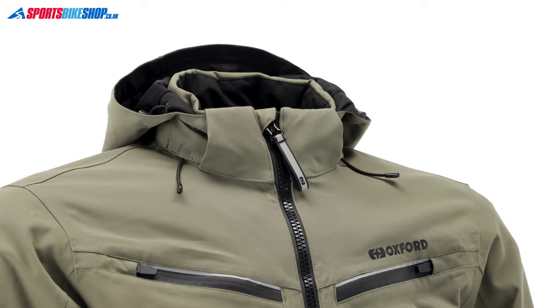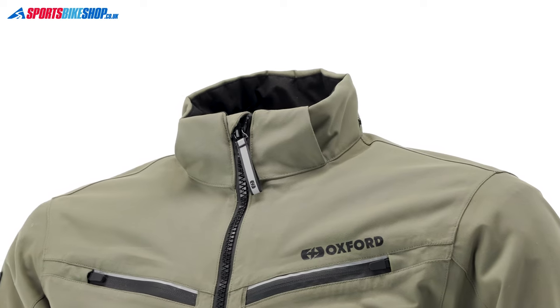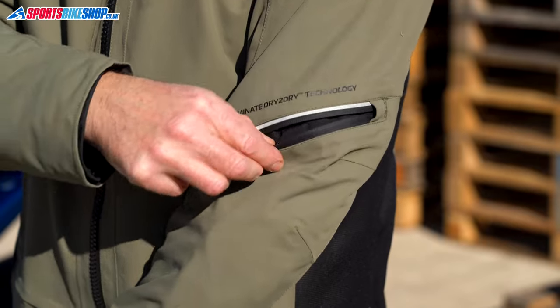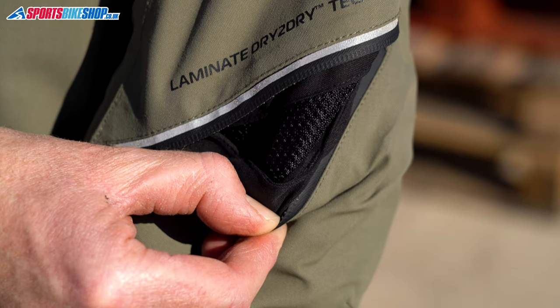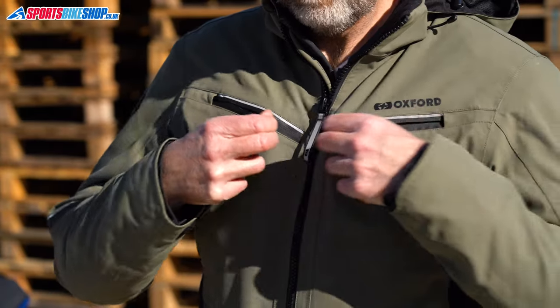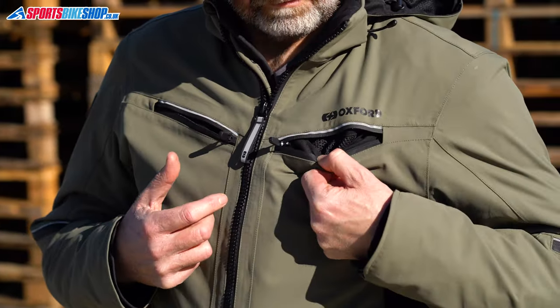If the hood gets on your wick or you just think it's pointless, you just undo seven press studs to remove it. I found the ventilation with this jacket to be effective, especially the vents on the arms. These are the same as the vents you'll find on the Mondial 2 Touring Jacket and I found they worked very well when I wore this jacket on warmer days. The chest vents are good too, but that depends on the bike you're riding.